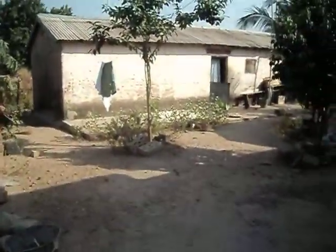This is my host family's house and my house. This is my porch where I spend a lot of time. My bike that I take all over.